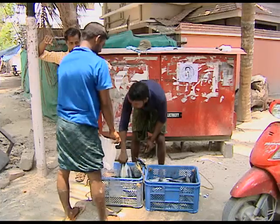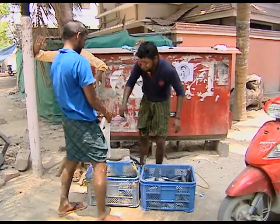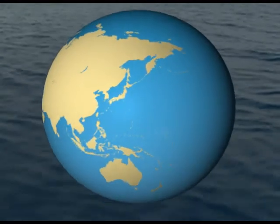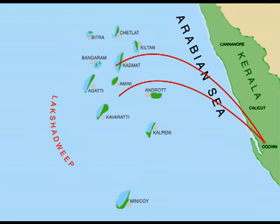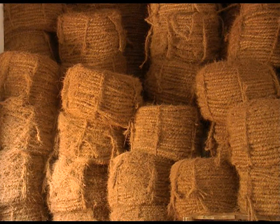For centuries, the chief profession of the islanders has been fishing and coir making. Lakshadweep came under British rule by the end of the 18th century, but the British maintained minimal control over the islands. Their interest was in procuring coir, which was in great demand in the mainland. Lakshadweep is still a major player in coir production.